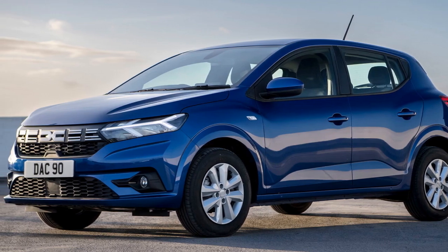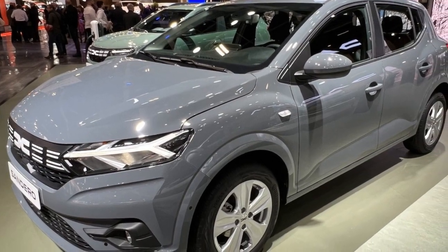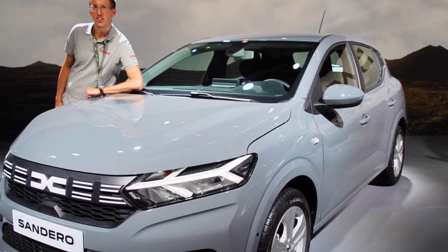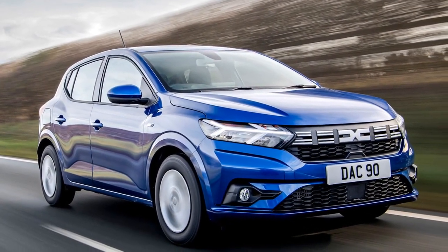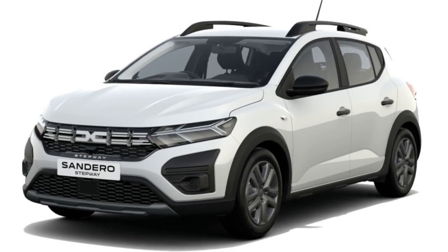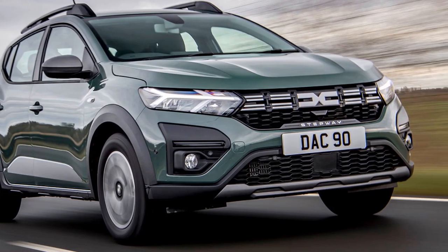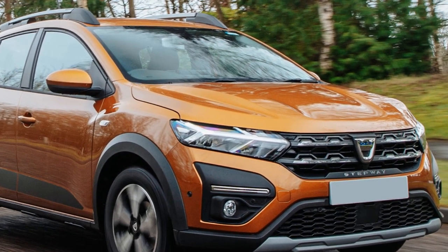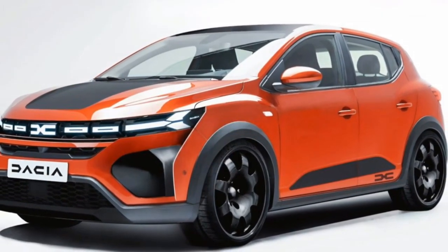The performance of the 2023 Dacia Sandero can be evaluated in several key aspects, including engine options, acceleration, handling, and fuel efficiency. Engine Options: The 2023 Dacia Sandero offers a range of engine options to cater to various driving needs and preferences. 1. The 1.0-liter three-cylinder engine is the base option, known for its fuel efficiency. While it may not offer high horsepower, it is adequate for city commuting and provides excellent fuel economy. 2. The 1.3-liter turbocharged engine, available in higher trim levels, offers more power and better acceleration, providing a more spirited driving experience well suited for highway driving and overtaking.